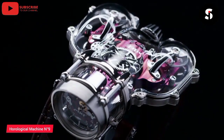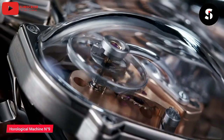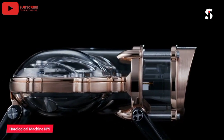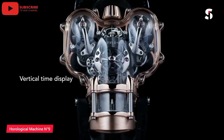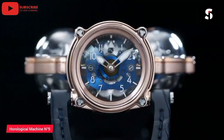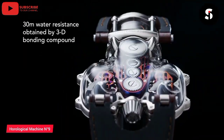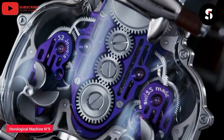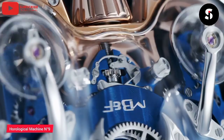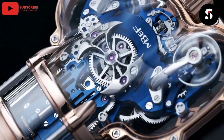The Horological Machine N9, or HM9, is a stunning and innovative timepiece that is unlike any other. It features a unique and futuristic design inspired by the aerodynamic curves of vintage cars and planes. The HM9 boasts a complex and intricate movement that is visible through the sapphire crystal case, and features two independent balance wheels that work together to keep accurate time. It also comes with a range of advanced features, including a power reserve indicator, a retractable crown, and a titanium case that is both lightweight and durable. The Horological Machine N9 is the perfect choice for those who demand the very best in luxury and innovation in their timepieces.